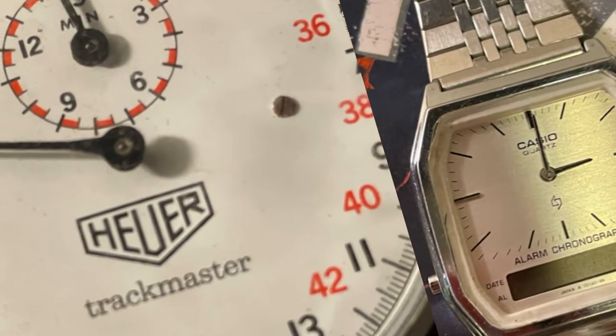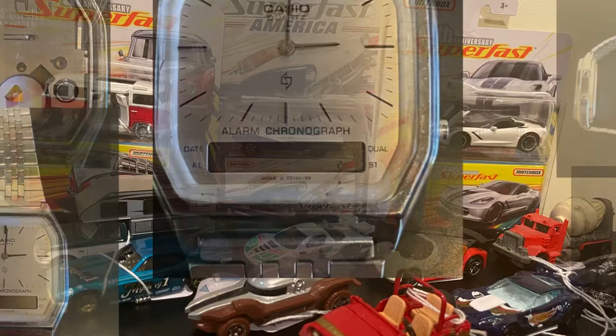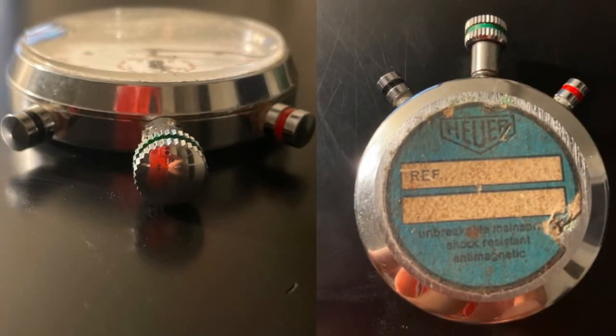I bought two watches for $30. The first is the Casio model AQ-200 from the 1980s — it's a digi watch, not running. I tried putting a battery in it and also tried cleaning it. I'm going to sell it for parts and repair for $20. I also bought a Hoyer stopwatch, which was also broken.